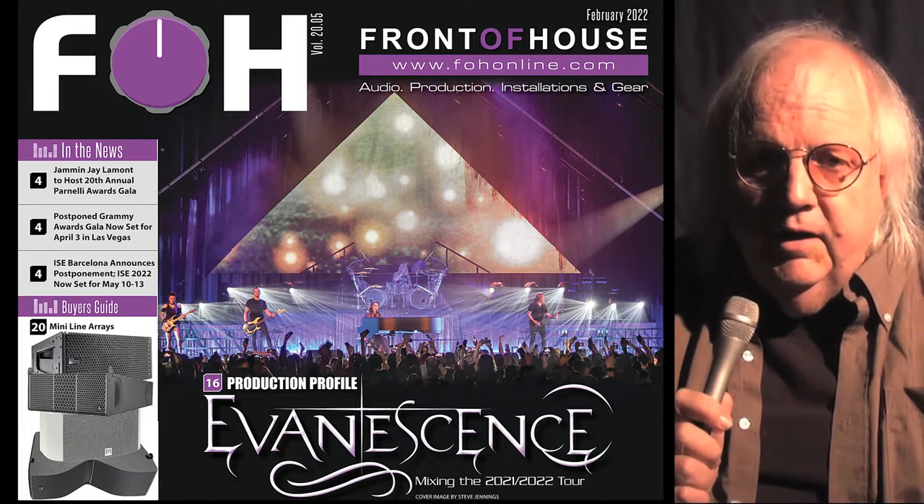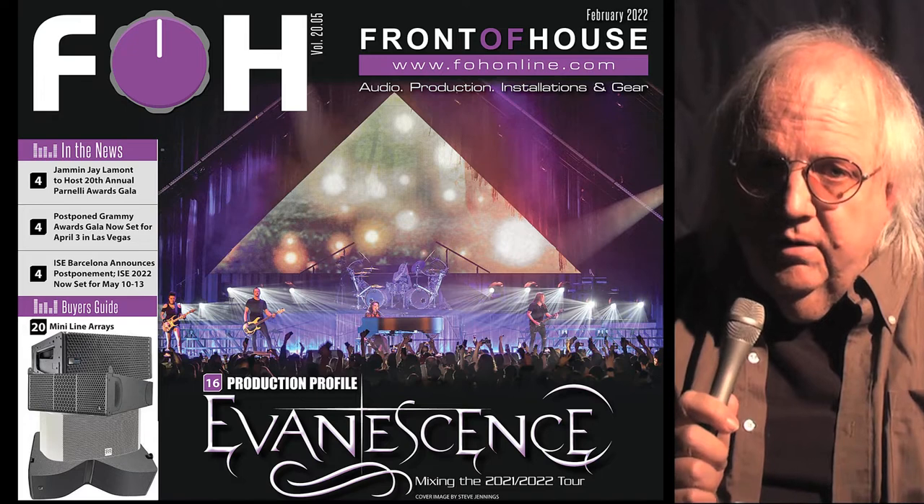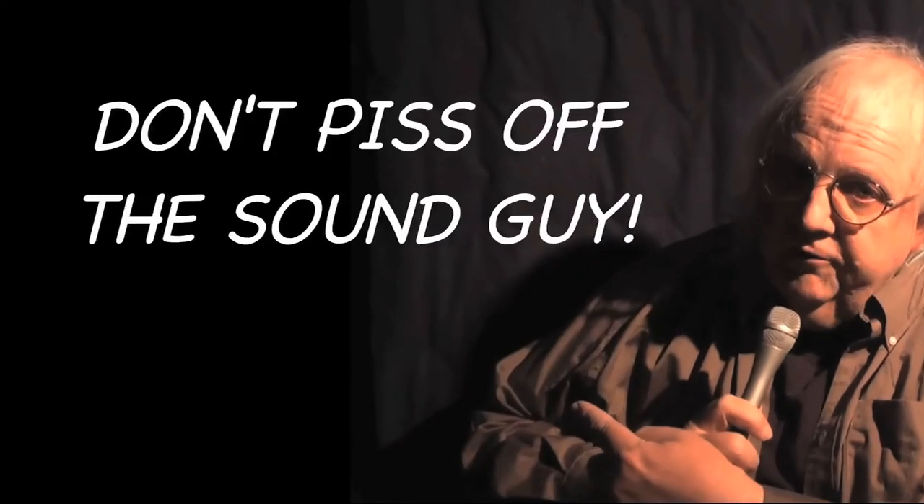There's a lot more in this month's issue of Front of House, whether you read it online, in print, or at their way cool, free iPad edition. But wherever you go, whatever you do, don't piss off the sound guy.